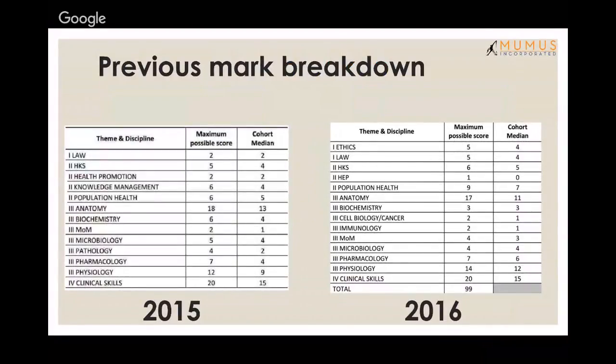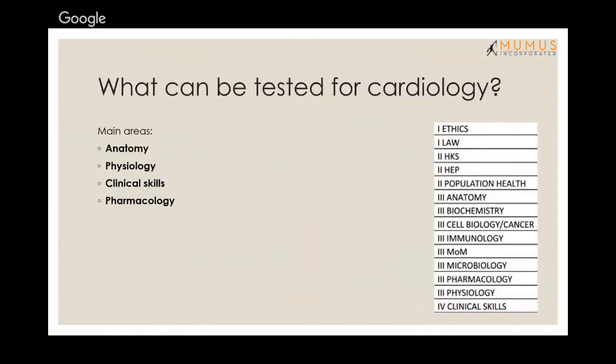So this is a mark breakdown from the last two years — the VIA breakdown — because there's no cardiology technically on the end-of-year exam. The main things you can be tested on in cardiology are anatomy, physiology, clinical skills, and pharmacology. It turns out no one else is covering pharmacology, so I'll need to cover that too.